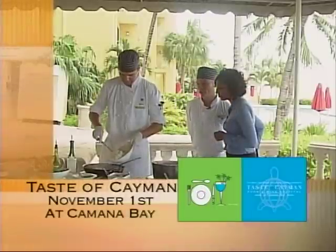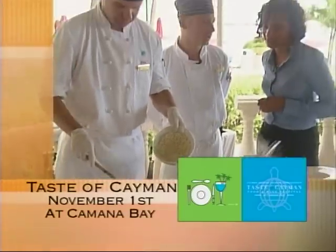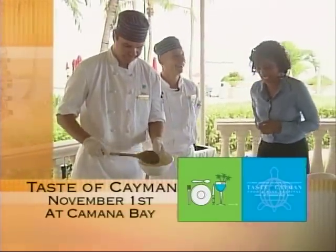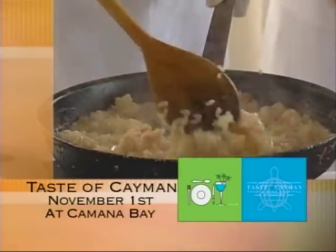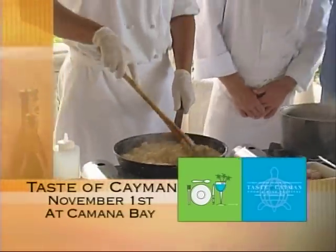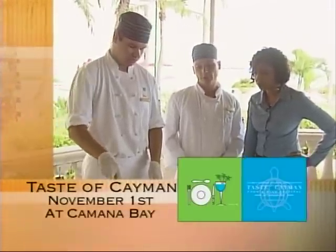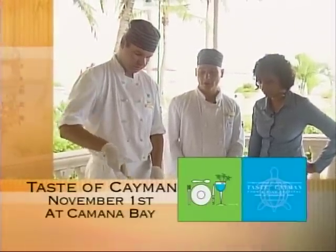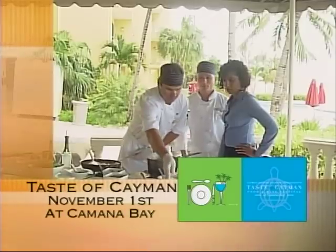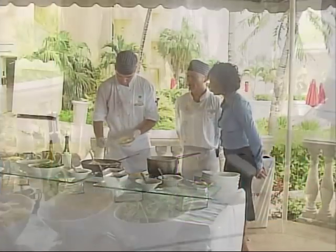Now we add the risotto al dente — that means it's not overcooked. The lobster stock has been reduced into the risotto, so it will be more flavorful. Then we finish with some butter, parmesan, and a little air.